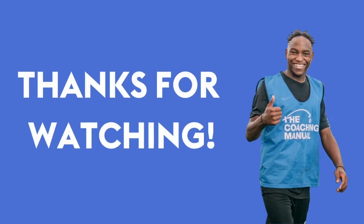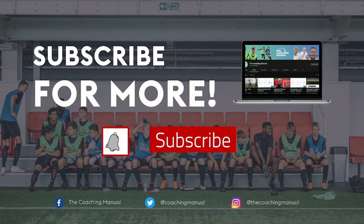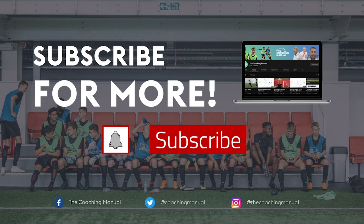Thank you for watching this video. We hope it has been useful for all you beginner coaches out there. If you would like to see more coaching content like this, make sure to subscribe to The Coaching Manual channel and hit the notification bell to make sure you never miss an upload.